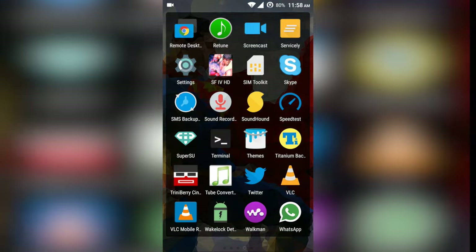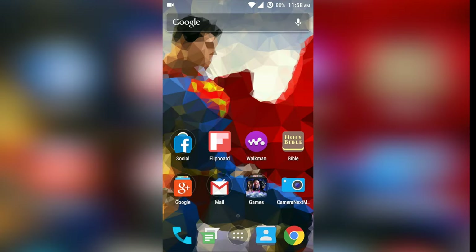I'm using CyanogenMod 12S stock rooted, together with the Moonshine icon pack. This is a mixture of the Hex stock theme and also the Flux CM12 theme.